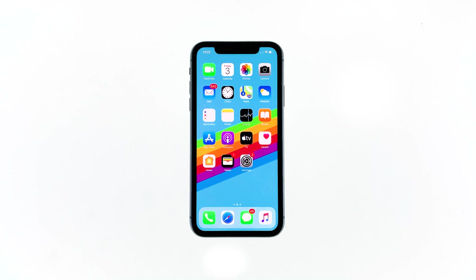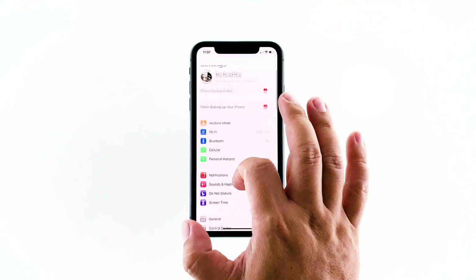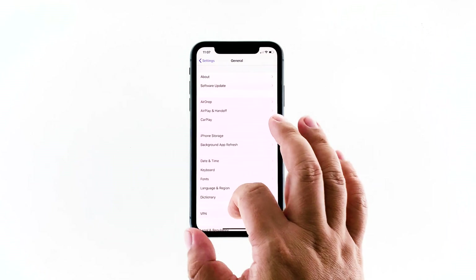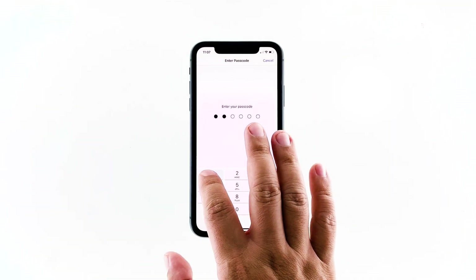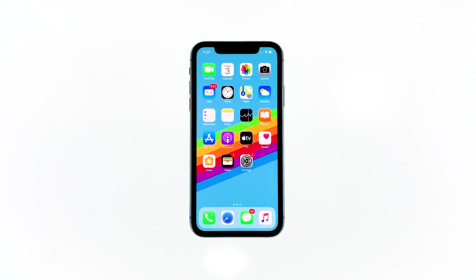From the home screen, tap Settings, then tap General. Scroll down to the bottom of the screen and touch Reset, then touch 'Reset Network Settings.' If prompted, enter your security lock, then tap 'Reset Network Settings' at the bottom of the screen. Your iPhone will reboot after this. Once it has finished rebooting, try to see if the problem is fixed.